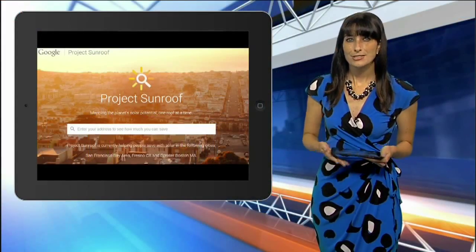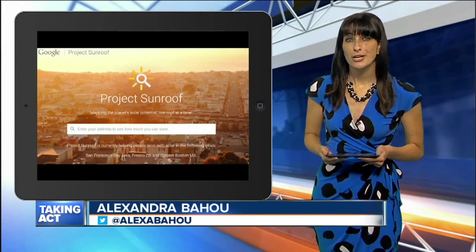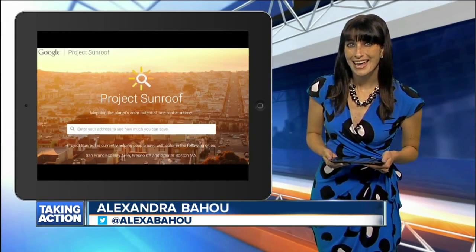New at 10, Google is helping people harness solar energy with a new project. Digital reporter Alexandra Bahu tells us more about the company's new sunny search engine. As homeowners are turning more and more toward solar energy, Google wants to offer a helping hand.